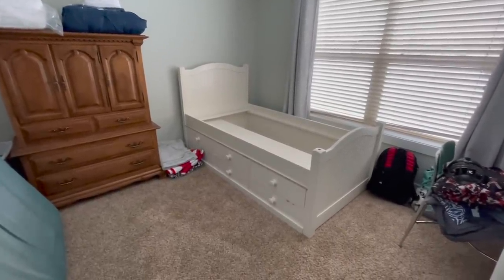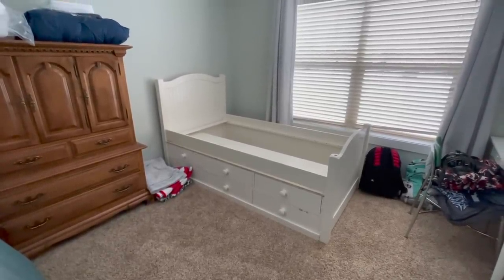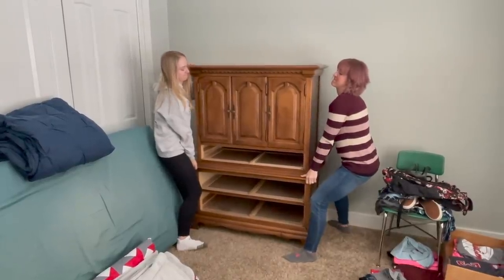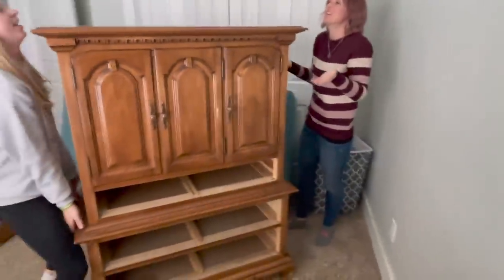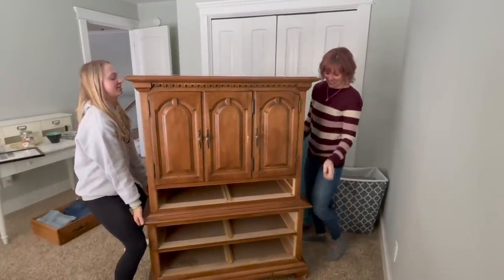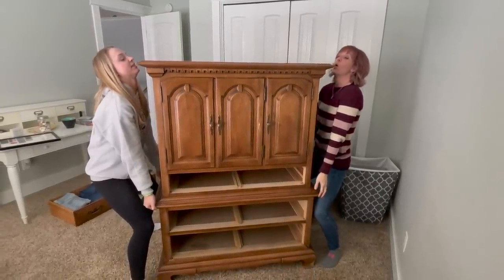We moved the mattress downstairs to Ryan's room and painted the wall before we moved in the mattress my mom had been using. Then we moved the other furniture out of the way — there was a lot of sliding and pivoting involved to get everything clear.